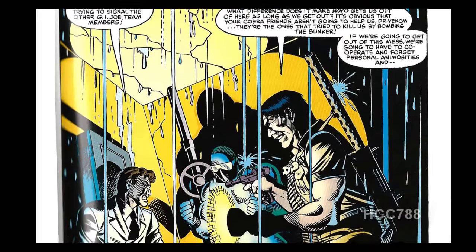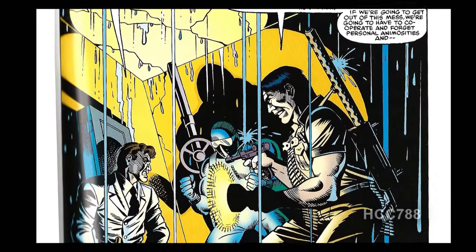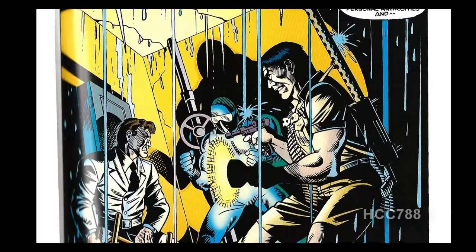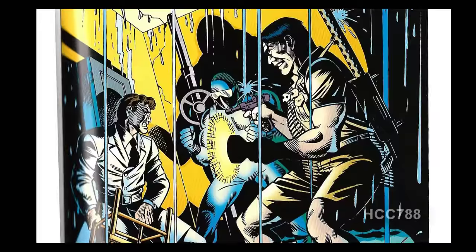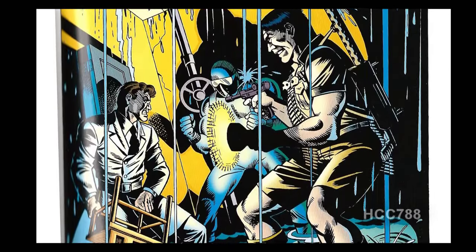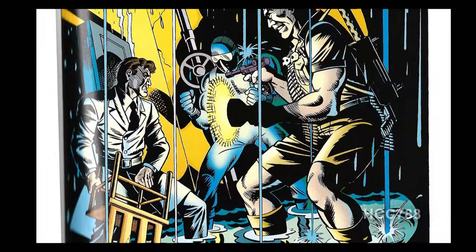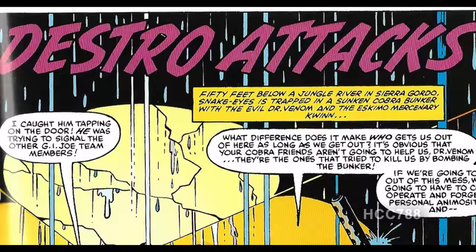On the splash page, we have an image of Dr. Venom, Snake Eyes, and Quinn in the sunken bunker, and water is leaking in from many cracks. Dr. Venom is about to swing a chair at Snake Eyes — he says it's because he caught Snake Eyes trying to signal other G.I. Joe team members. Quinn rightly points out that really they need to be rescued and who cares who rescues them. We have a title of 'Destro Attacks,' so between the cover and the title, we know Destro is going to feature prominently in this issue.